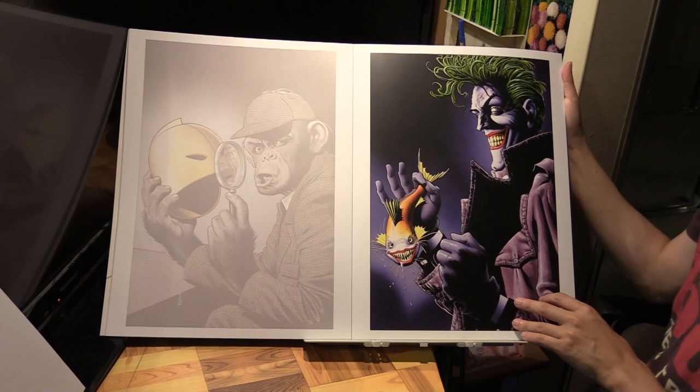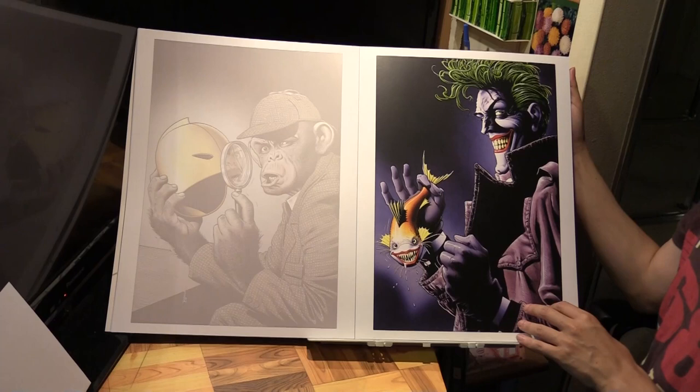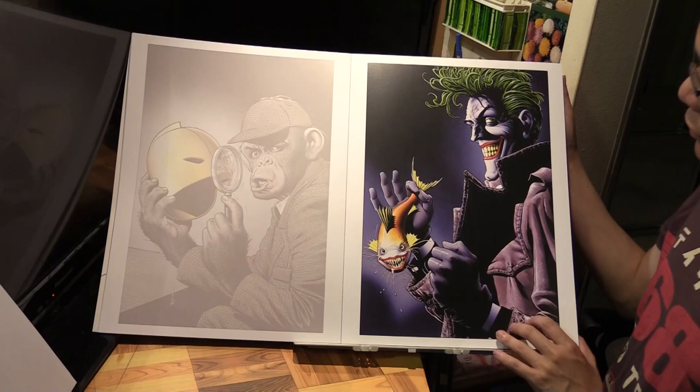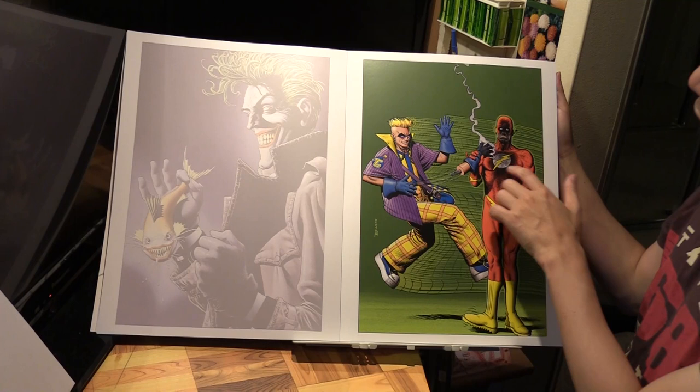Surprisingly, this might be the only Joker poster in here. I'm surprised it doesn't have the classic Killing Joke image with the Joker holding the camera and saying 'smile.' But this is the only one we've got.